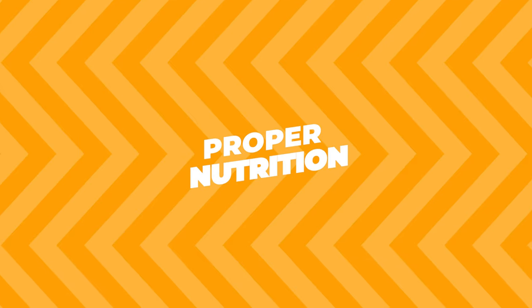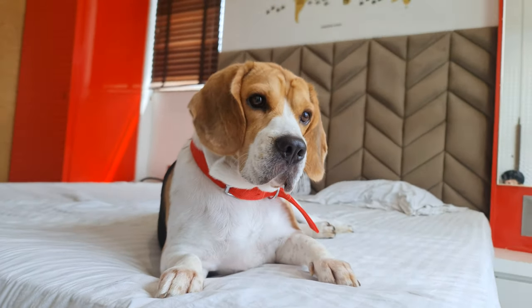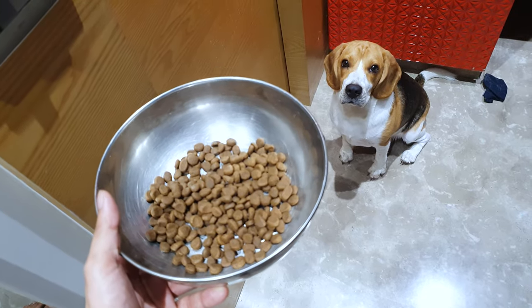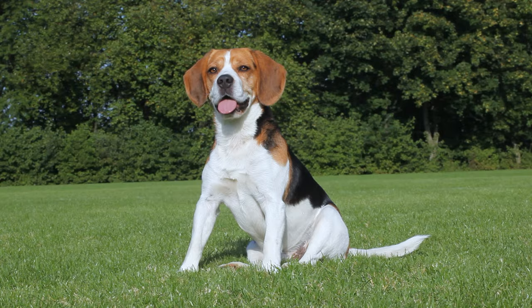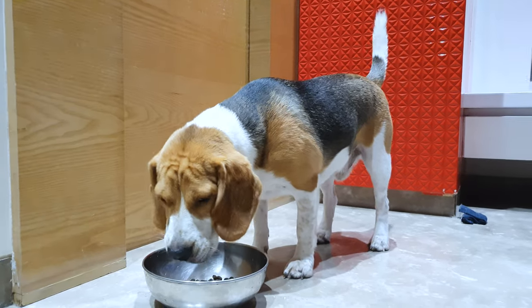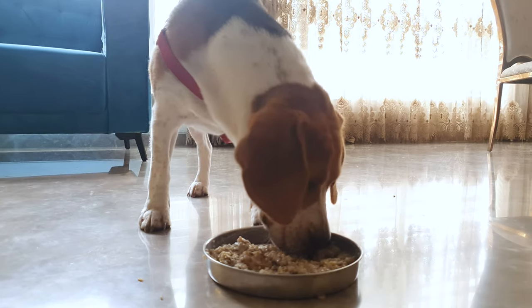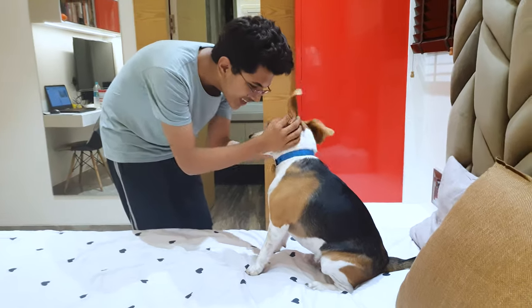Proper Nutrition. What your beagle eats plays a huge role in their stamina. Make sure to feed them high-quality dog food that's appropriate for their age, weight, and activity level. A balanced diet rich in protein and healthy fats can provide the energy needed for increased activity. It's always good to talk to your vet about any dietary changes, just to make sure you're on the right track.